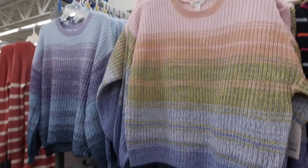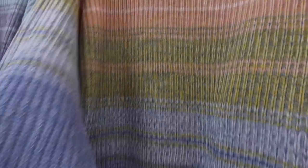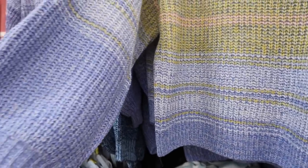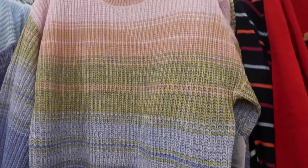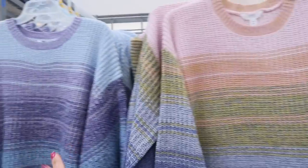Really cute new sweaters from Time and True. These have the crew neck, they're a cable knit, drop sleeve, and then they are ballooned with the ribbed wrist. Also ribbing at the bottom and it's more of a boxier fit. I know you guys are like over the sweaters but this one is so cute. It's $18.98 and comes in the pink multicolor and then also in the blue.